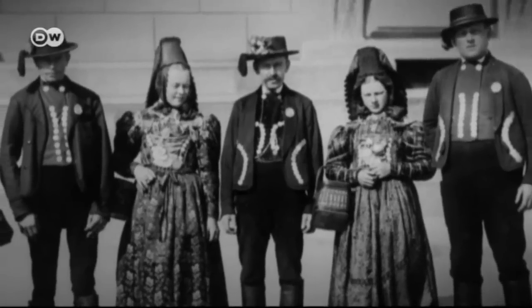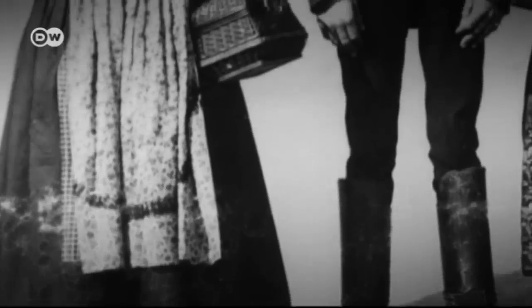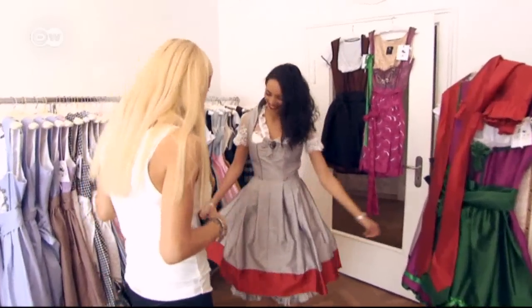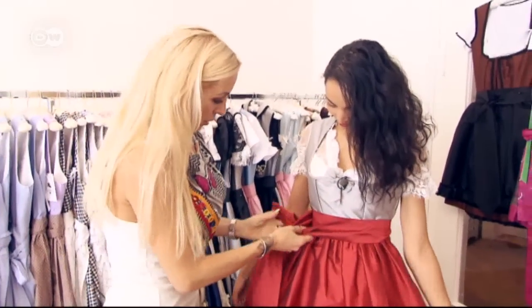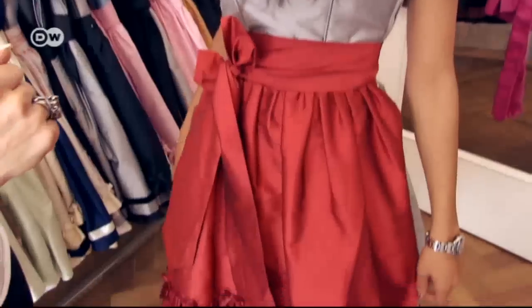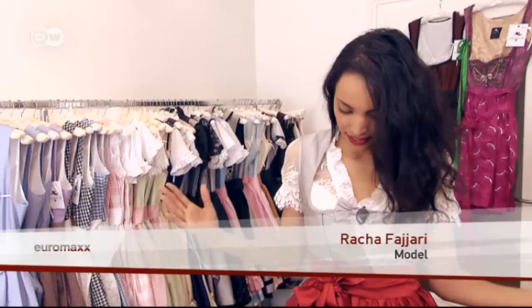The dirndl is basically an interpretation of the historic traditional costume. What's remained is the silhouette of the woman who wears it: the white skirt, the emphasis on the waist, and the bodice top. Back at the store, Rasha Fajari's dirndl gets the final touches — the apron completes the look. She's delighted, saying she's found a great dirndl without a lot of frills: a classic look with pretty colors that suit her.